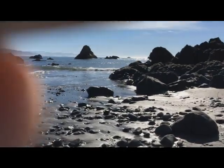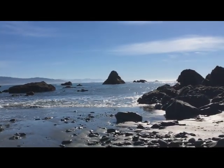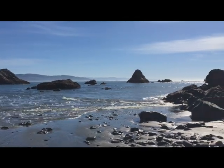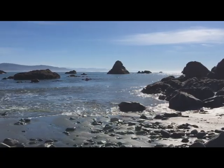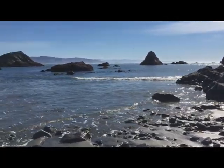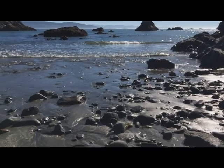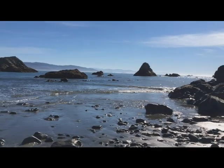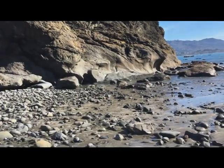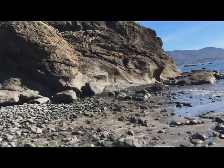It's getting closer, coming after me. Look at how smooth the rocks are in there where the water gets them all the time, and how rough it is above. The long-term power of the ocean.